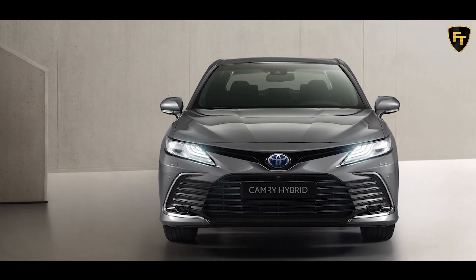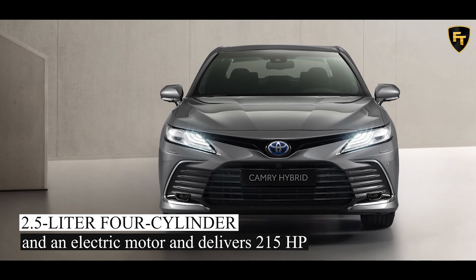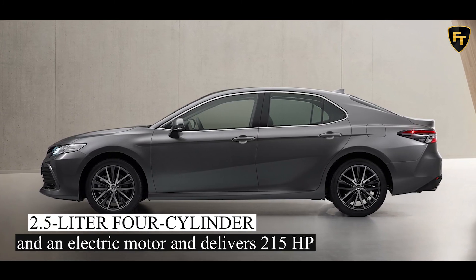Toyota made no changes to the Camry Hybrid's self-charging electrified powertrain, which consists of a 2.5-liter four-cylinder and an electric motor, and delivers 215 HP.